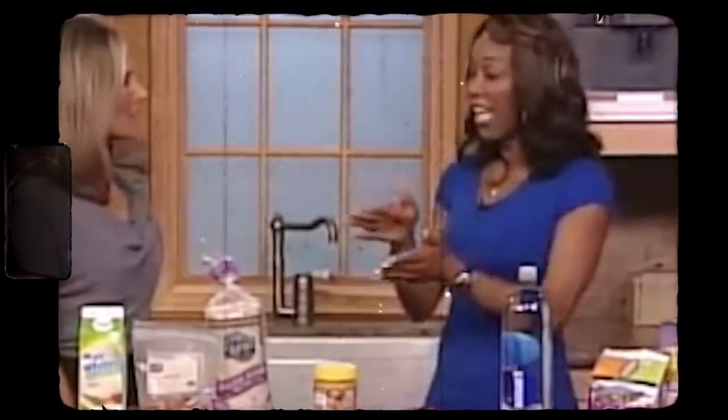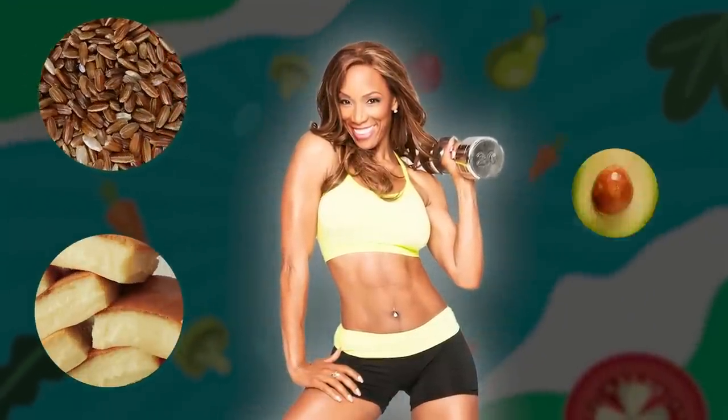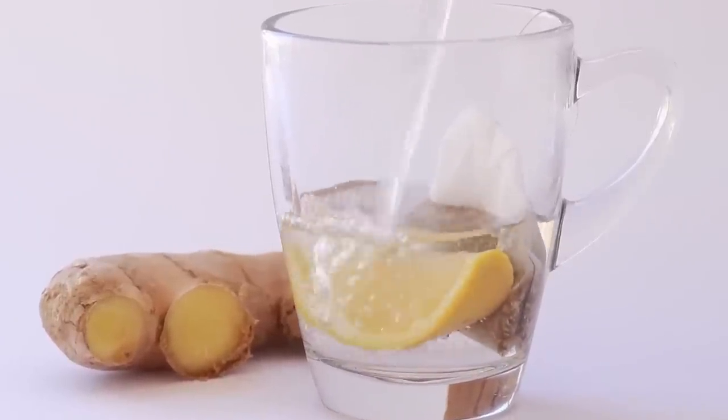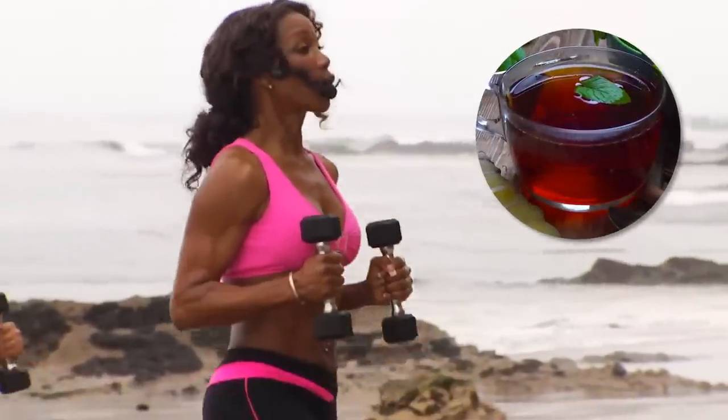After breakfast, Wendy has her in-between meal, perfect for when she gets hungry about three hours later. She combines brown rice, gluten-free rice cakes, and sliced avocado. To wash it down, Wendy sips on some ginger tea, which she loves dearly. Wendy calls herself a tea connoisseur, and it's no wonder with her love for ginger tea.